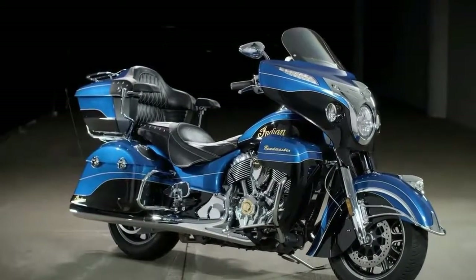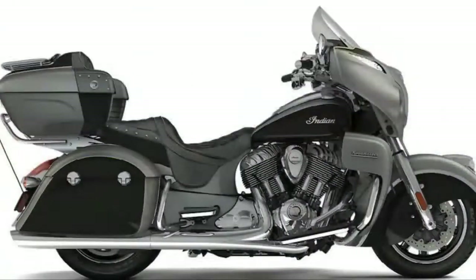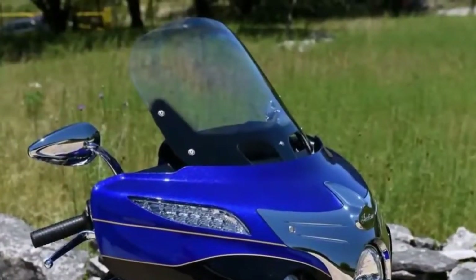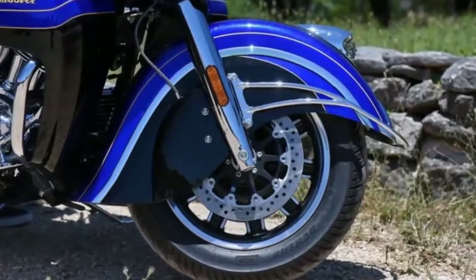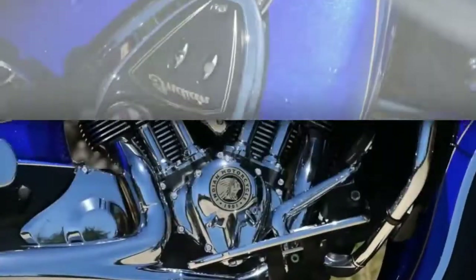Indian Roadmaster review with infotainment in the Smoky Mountains. Take a California-based ex-Yankee, put him on the Blue Ridge Parkway on an Indian Roadmaster with a big new standard equipment infotainment system smack dab in the middle of the redesigned dashboard, and what do you get? One happy and entertained dude.